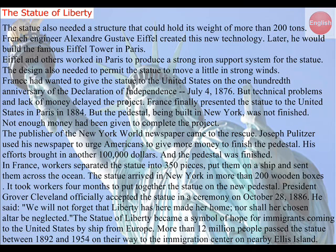France had wanted to give the statue to the United States on the 100th anniversary of the Declaration of Independence, July 4, 1876. But technical problems and lack of money delayed the project. France finally presented the statue to the United States in Paris in 1884. But the pedestal being built in New York was not finished. Not enough money had been given to complete the project. The publisher of the New York World newspaper came to the rescue. Joseph Pulitzer used his newspaper to urge Americans to give more money to finish the pedestal. His efforts brought in another $100,000, and the pedestal was finished.